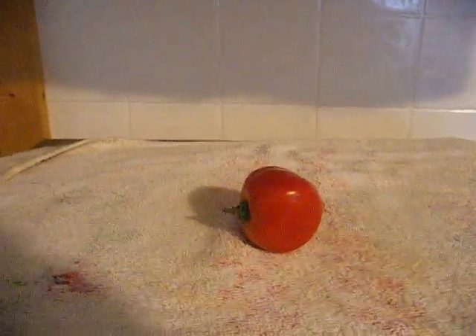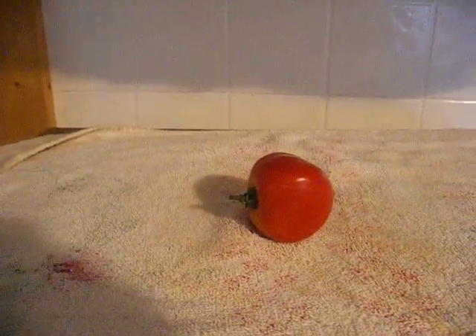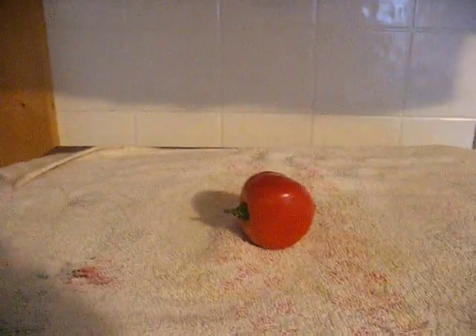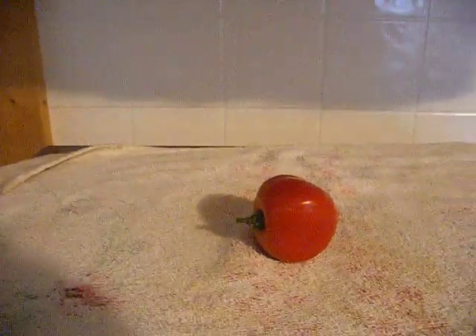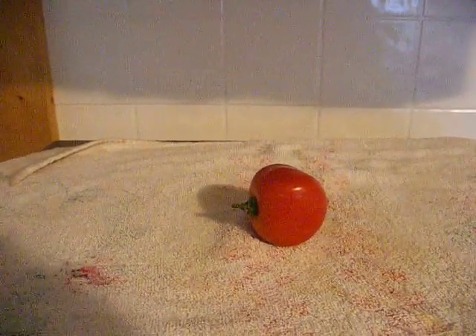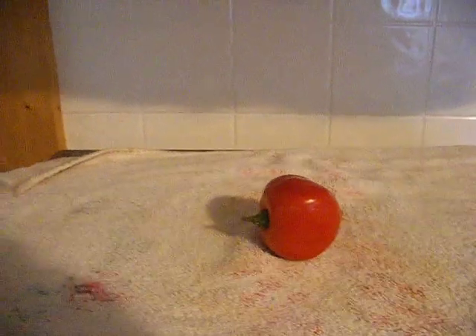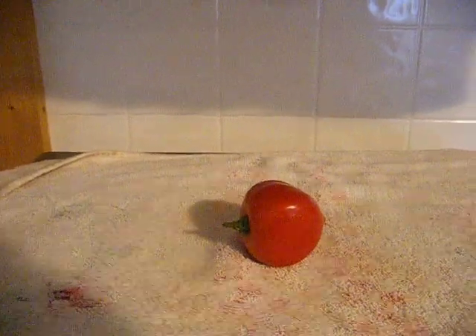I was in my garden the other day and I found this tomato that is almost square. It has four flat sides. I've never seen one like that before. Is there anybody out there in computer land that's ever seen a tomato like this? I think it's kind of rare. I don't know.